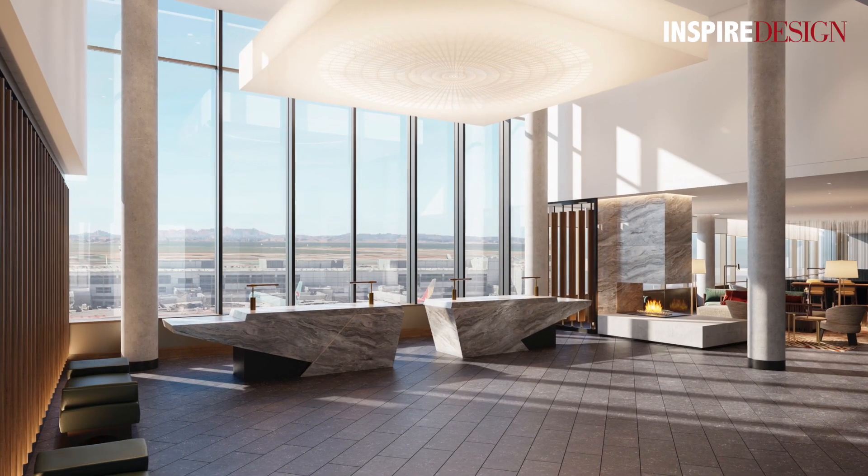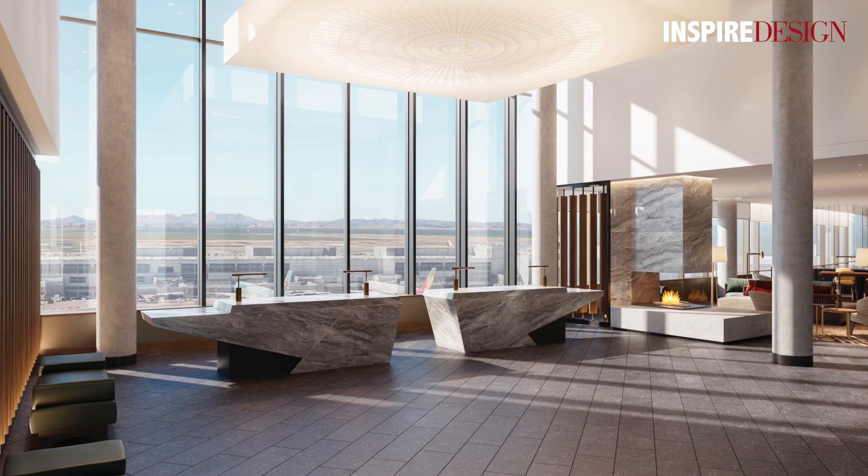My name is Joel Villalon. I'm with Brayton Hughes Design Studios. I'm the president of the company.